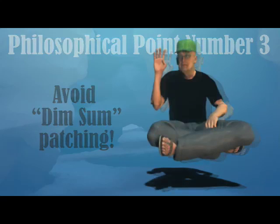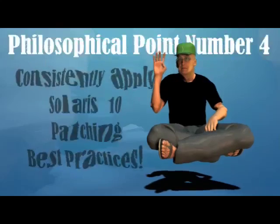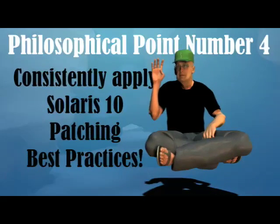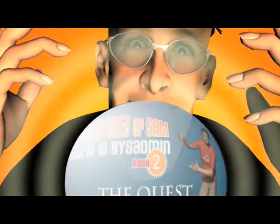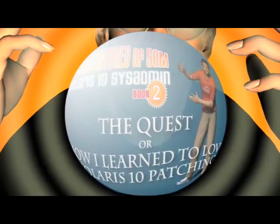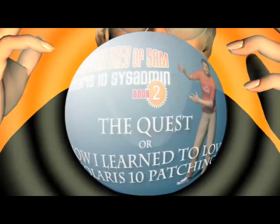Philosophical point number four: Fourth, consistently apply Solaris 10 patching best practices. Sam: Oh wise one, please share with me the best practices so that I may consistently apply them. Bill: Patience, my friend — you will learn about the Solaris 10 patching best practices in your next adventure: Book Two, The Quest, or How I Learned to Love Solaris 10 Patching.